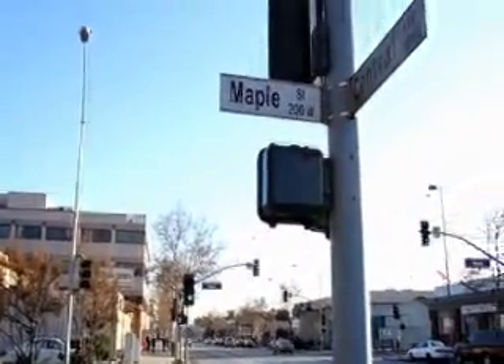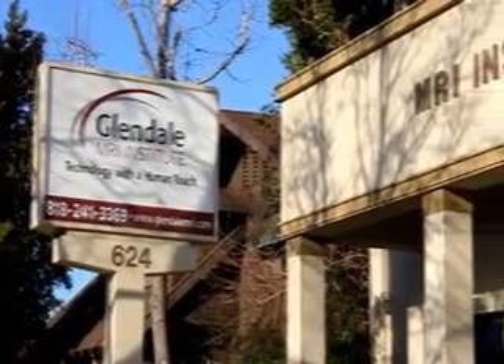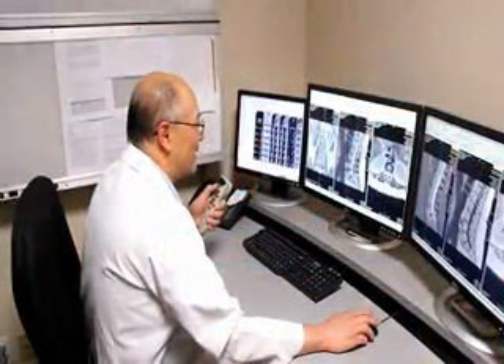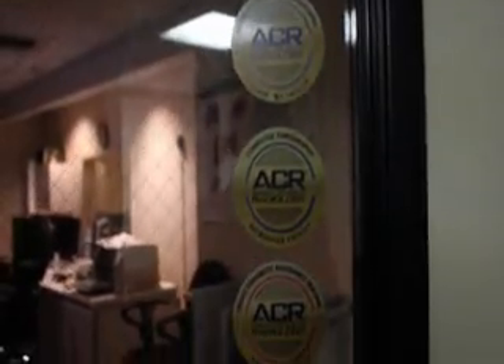When getting a CT scan at Glendale MRI Institute, you can be assured you are in professional, caring hands. Experienced technologists work closely with board-certified radiologists at our ACR accredited facility.